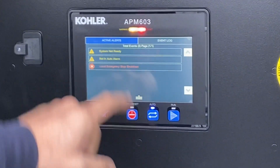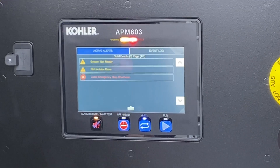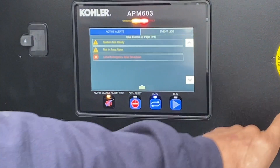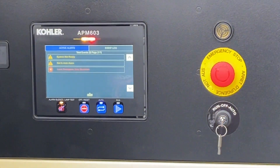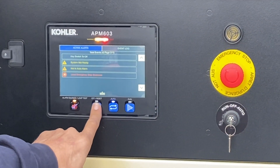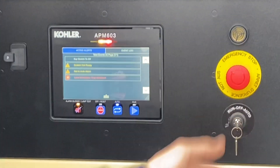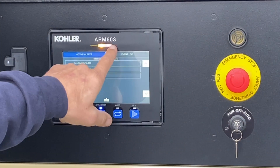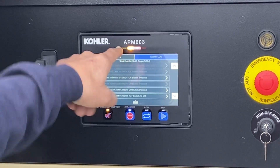Touching the alarm bell opens up the screen and we can see we are in a local emergency stop shutdown. To reset that, this is the off/reset button — press and hold for three seconds, but the key switch has to be in the off position to do that. Once I reset the fault condition, my fault light goes out, but I'm still in a warning because I'm not in auto.